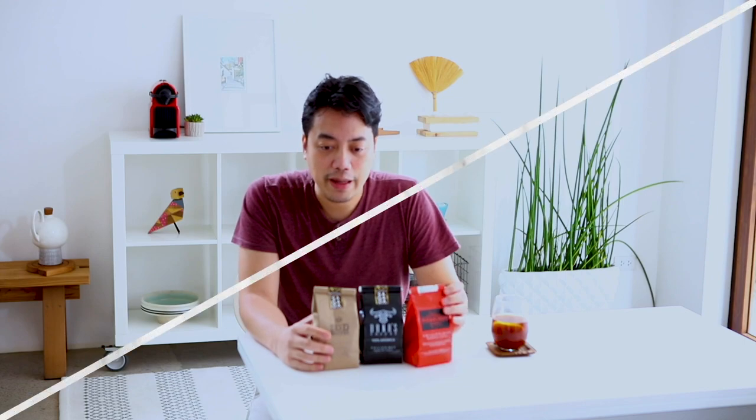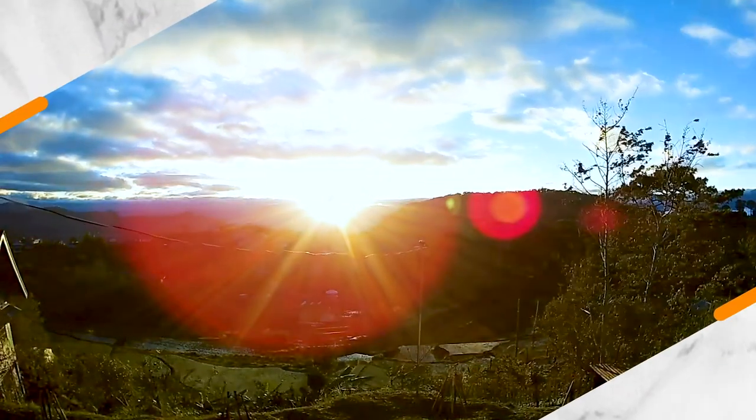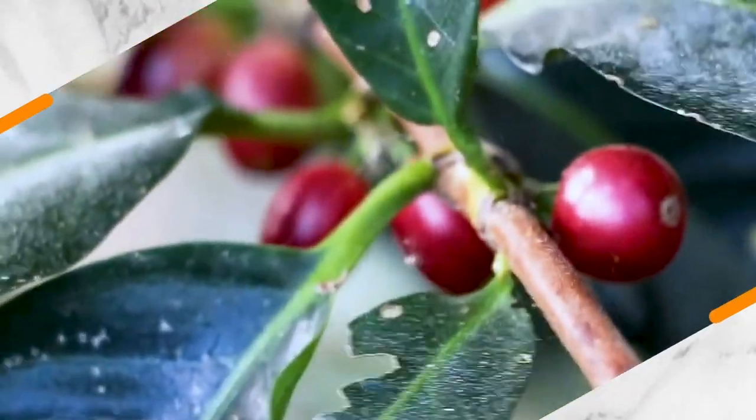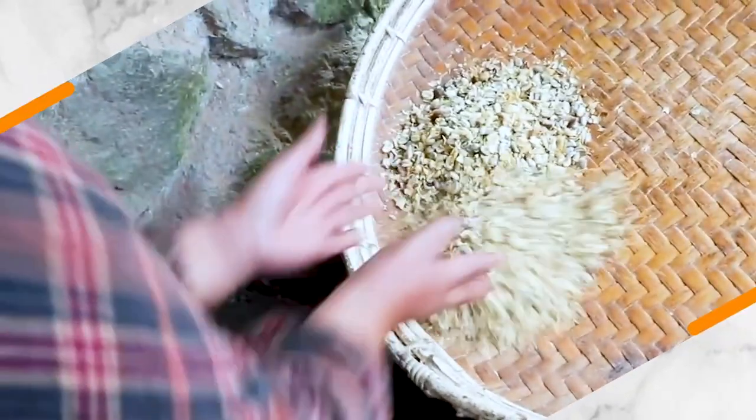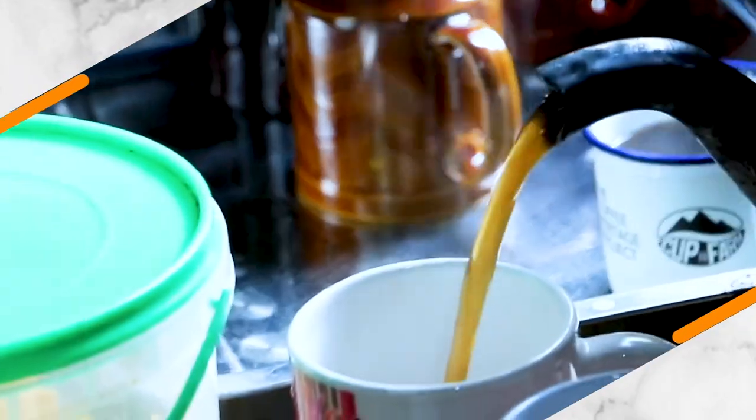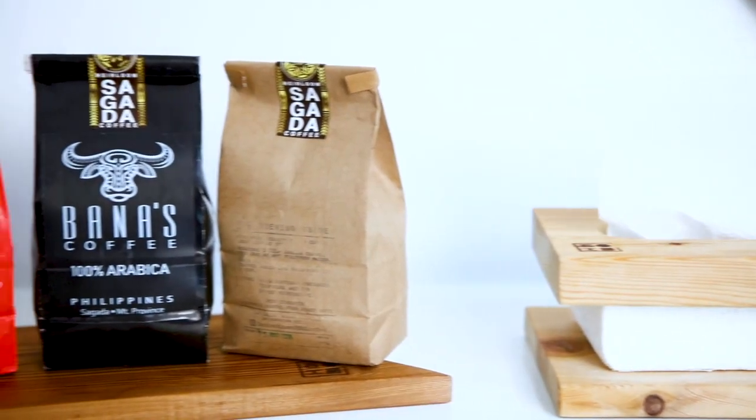Now let's talk about coffee beans. I got these coffee beans from Sagada Coffee, and they're located in Teacher's Village in Quezon City. I'm from QC, so it's very convenient for me to get from them. The coffee company has an initiative called the Coffee Heritage Project, which helps in the sustainable livelihood of the local coffee growers, which in turn conserves Philippine coffee heritage. And I have three types of beans here.